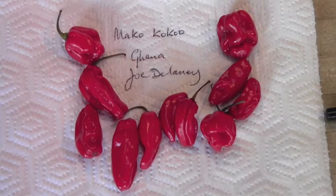Here we have another African pepper from Ghana. This is the Mako Koukou, and these were sent to me by Joe Delaney. Thanks, Joe. Joe grew these from seed collected in Ghana. It's an interesting Capsicum Chinense variety.